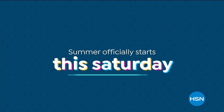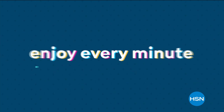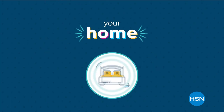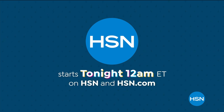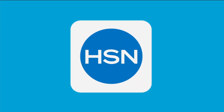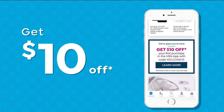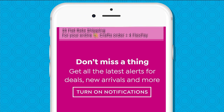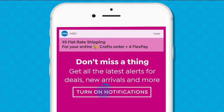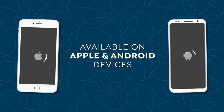Summer officially starts this Saturday, but we have what you need to enjoy every minute of it right now with summer essentials for your wardrobe, your home, and your beauty routine — starting tonight at midnight on HSN and HSN.com. Don't miss a thing with our HSN app. Get $10 off your first in-app purchase with code Welcome10. Opt in to push notifications for early access to exclusive app-only deals, available on Apple and Android devices.